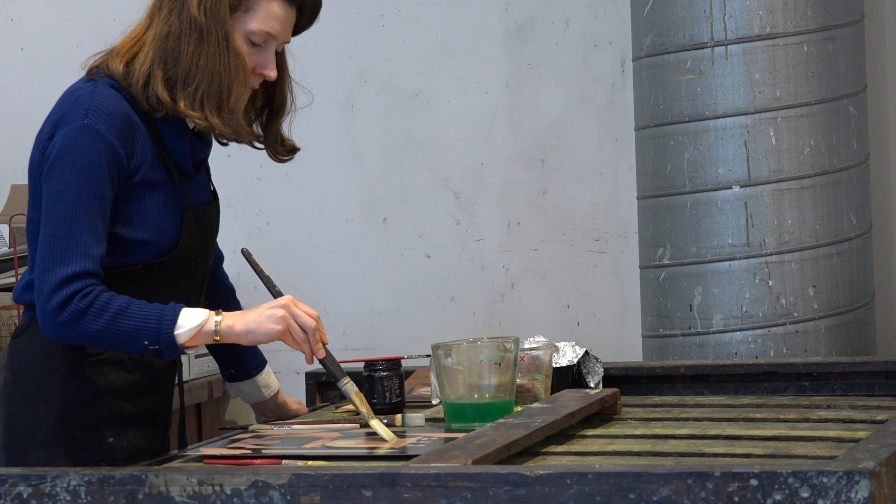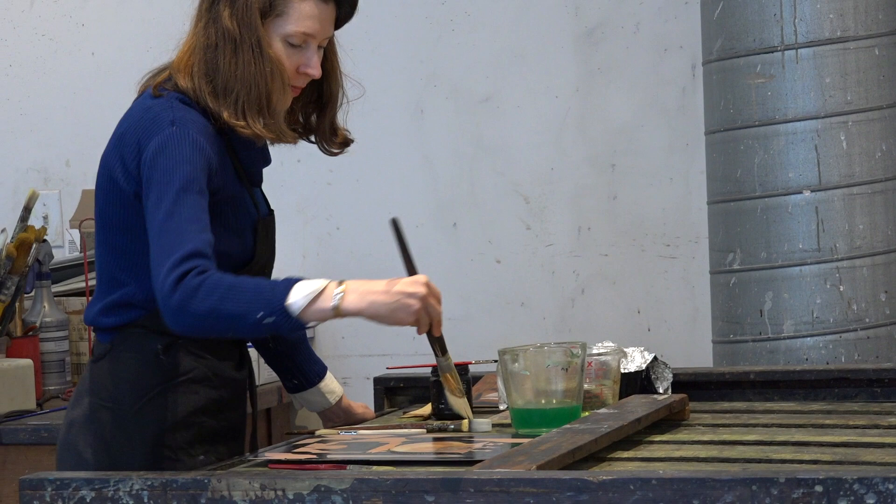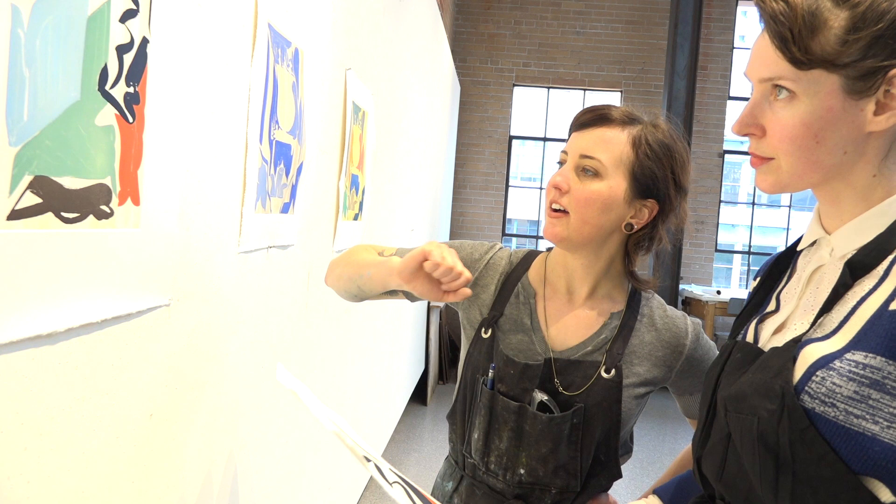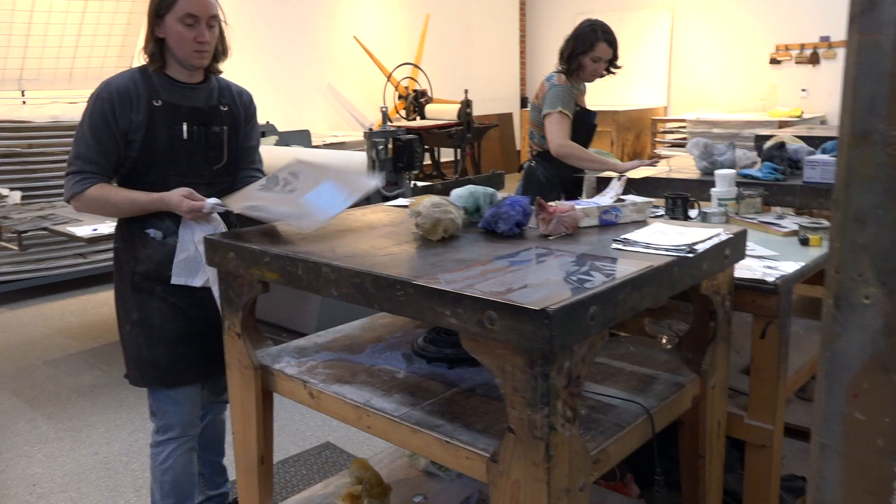It is January 15th, 2018. Patricia Tribe is in San Francisco working on color etchings at Crown Point Press. She wants to redo a proof — there was a bit that didn't get taken out, and one area printed a little light.